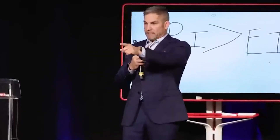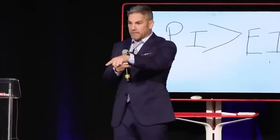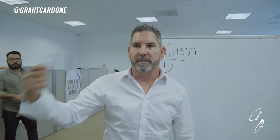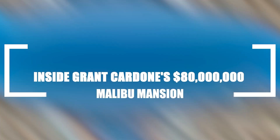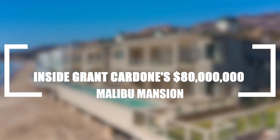What's happening there, guys, and welcome back to another video on our channel. Grant Cardone is perhaps one of the most successful businessmen and authors around. Recently, he's made news after buying a crazy expensive mansion in Malibu, and today we'll be taking a look inside Grant Cardone's $80 million Malibu mansion.